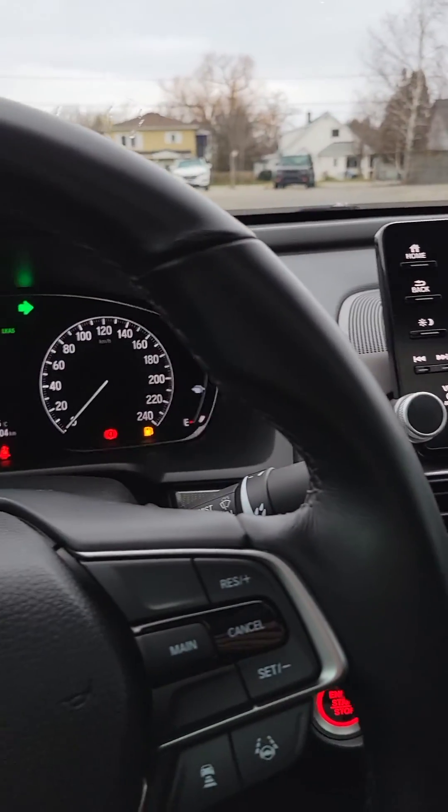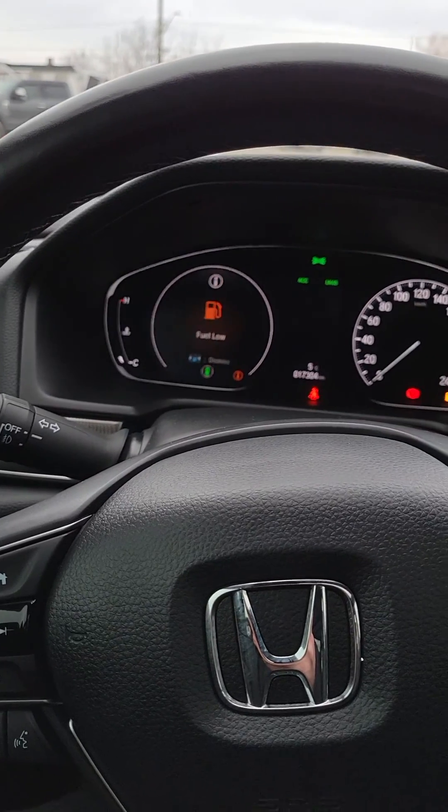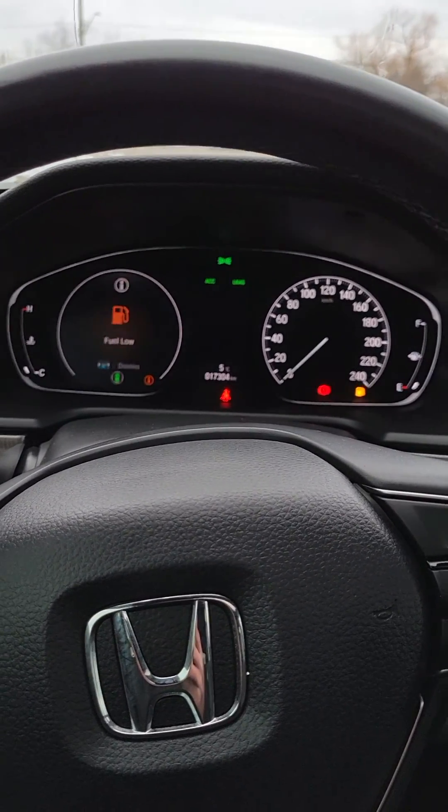Absolutely love this vehicle — adaptive cruise control, lane keep assist, lane departure, all the safety features that Honda is famous for. Give me a call.